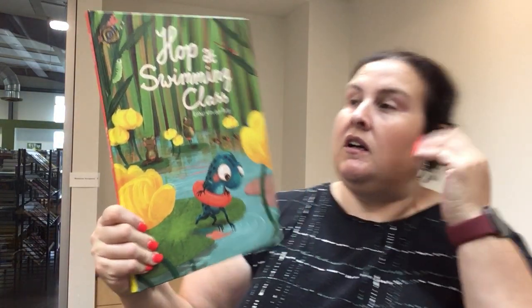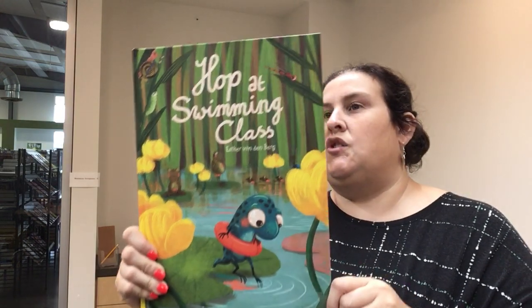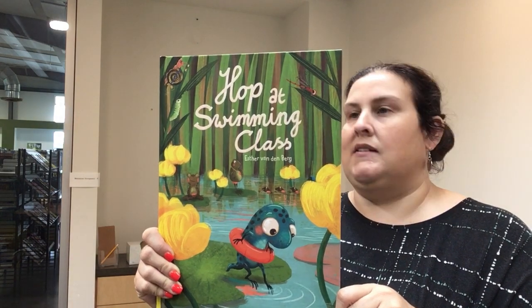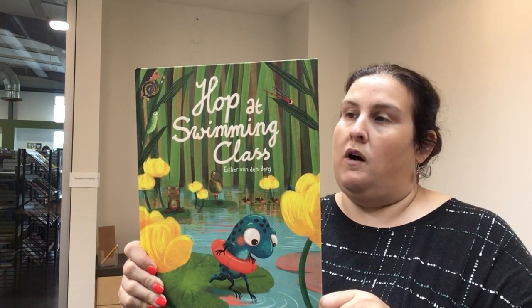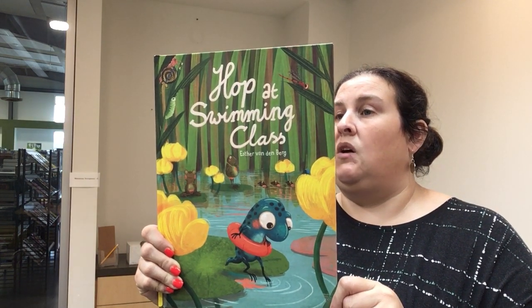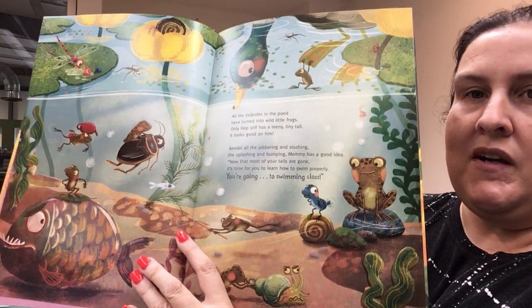This is another cute book called Hop at Swimming Class by Esther Vanderberg. I love the bright colors — really pretty illustrations. Mommy wants all her little frogs to take swimming lessons: floating, backstroke, treading water. Hop tries his best but often makes a mess of things. One day he surprises himself. There's a little bit more text in this book, so parents you might have to help read it, but I just love the illustrations.